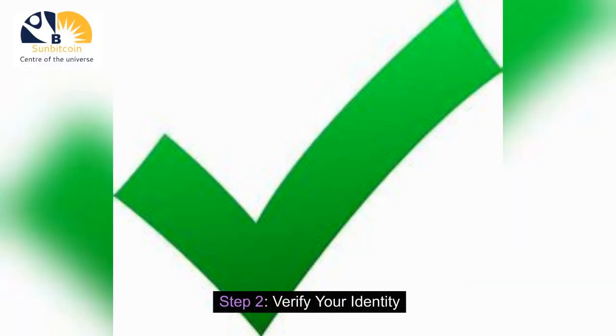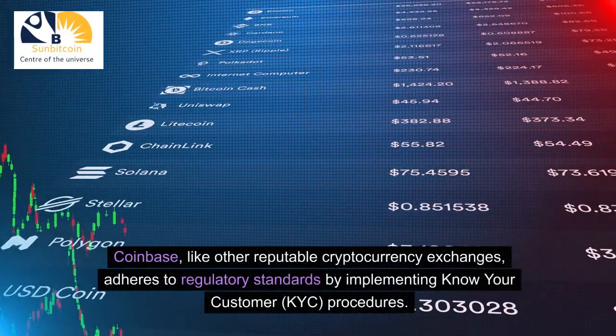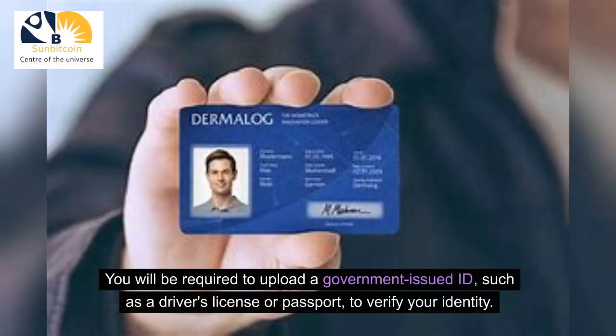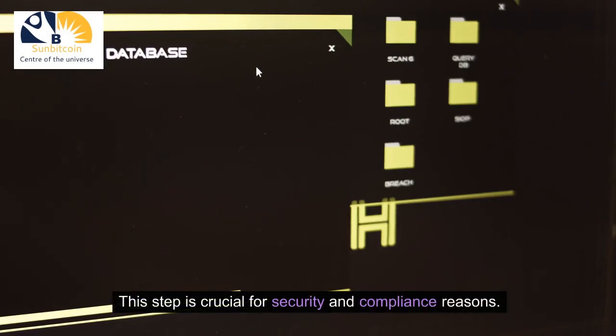Step 2: Verify your identity. Coinbase, like other reputable cryptocurrency exchanges, adheres to regulatory standards by implementing Know Your Customer procedures. You will be required to upload a government-issued ID, such as a driver's license or passport, to verify your identity. This step is crucial for security and compliance reasons.